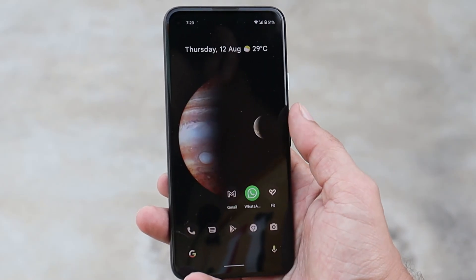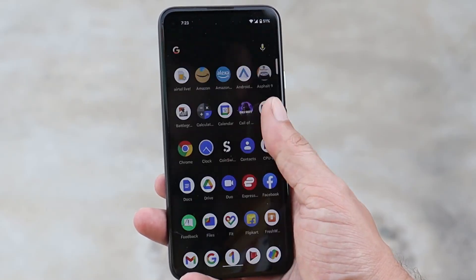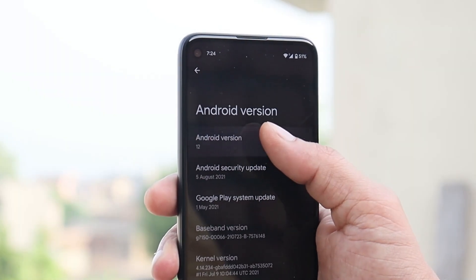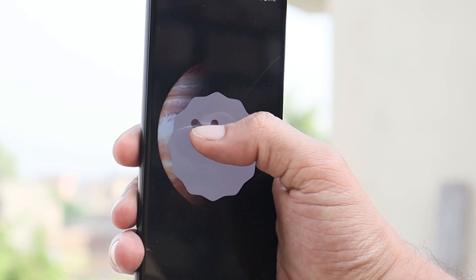On Beta 4 you won't find much in the way of new additions — minor tweaks have been done to improve the overall stability of Android 12. After this update, the UI seems to be pretty much smoother and way more responsive than the previous betas. On Beta 4, Google have also updated the Easter egg on Android 12, and moving the clock to 12 o'clock you will get to see a new animation.